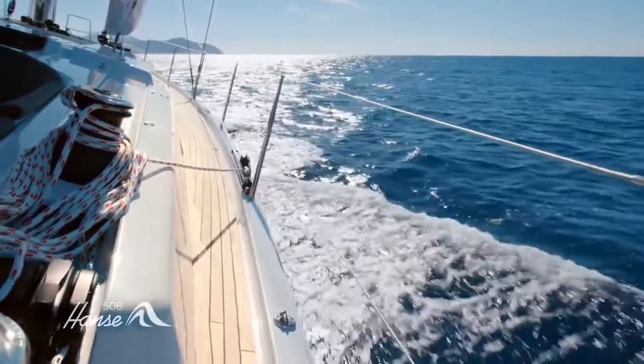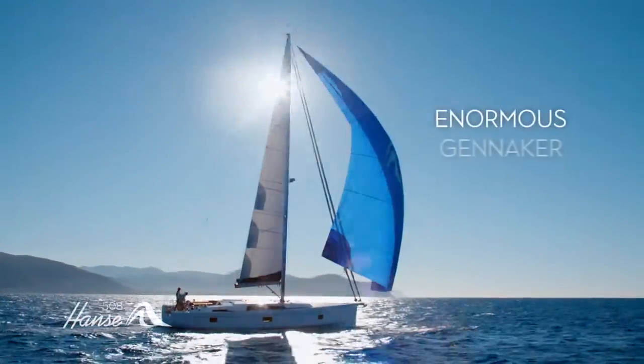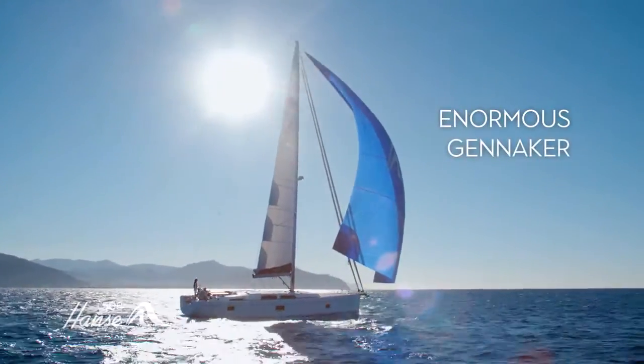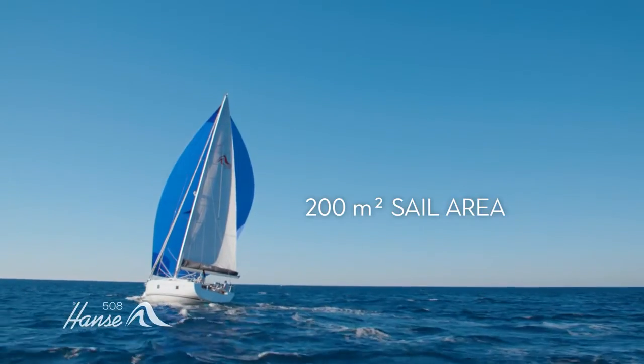On the Hansa 508, the right sail is always available. Unfurl the gennaker for blistering downwind passages. With an area of 200 square meters, it'll supercharge your sailing.